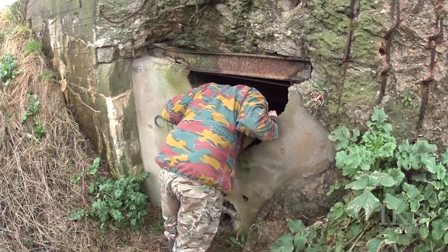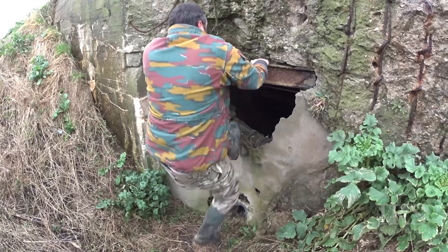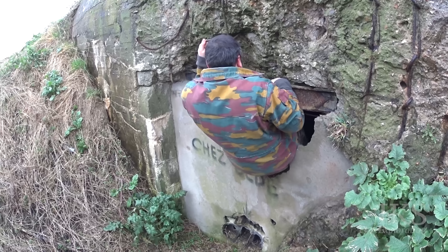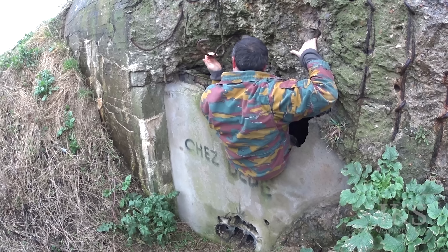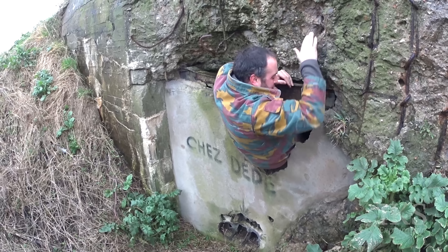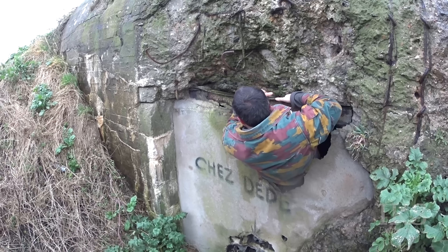Yeah, this reminds me of last time. This one looks easier though. It looks exactly the same as the other one you went in, actually. This one might have paintings on the wall - Van Gogh or something like that. The Nazi gold could be in here. You alright? Yes, that's wet. You know when you feel it's soaking through. And it's also really, really sharp.